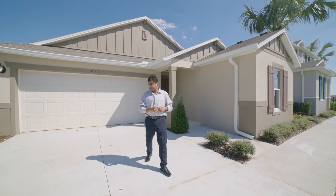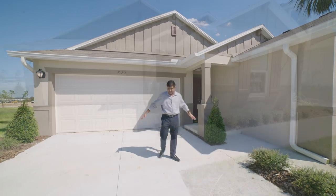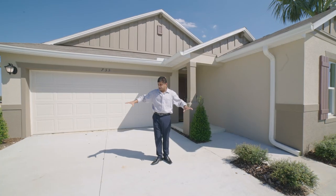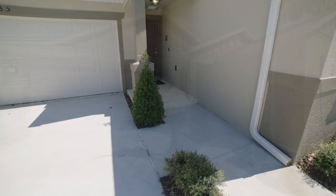The first thing you're going to notice is that you have this really nice, long driveway. You have the cemented driveway, so there's not an option for pavers with this builder, but you have this really nice, broad driveway, so you can easily park another two cars here while you have another two cars there.